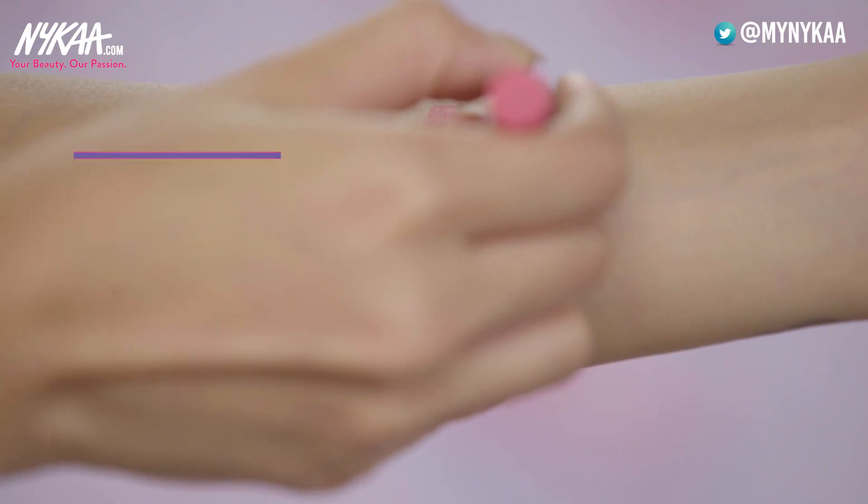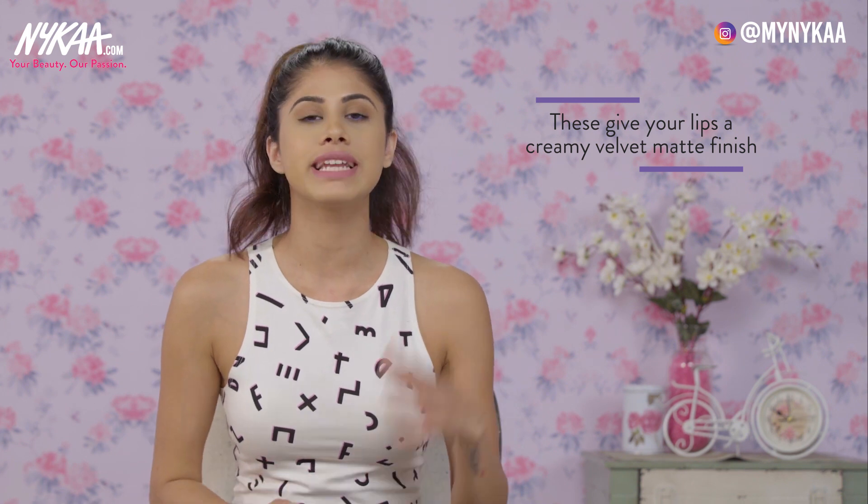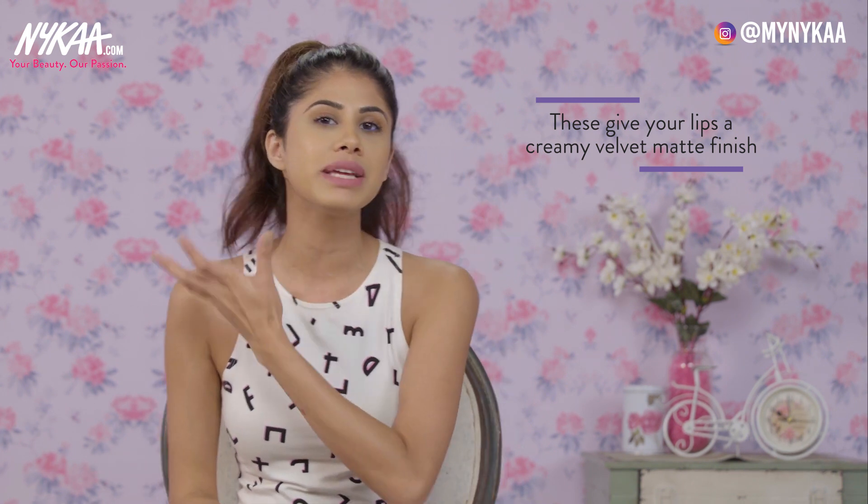My next favourite is from the Park Perfect range: Call Me Red Darling and Crushing on Pink. These are a velvet matte finish, giving a creamy velvet effect on your lips. The colours are so intense and pigmented, which I love. For all you girls who love that creamy velvet finish, I think these are perfect — and they come in other colours as well, but these are my favourite picks.